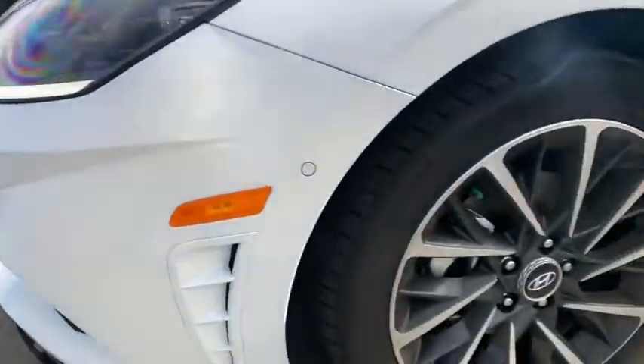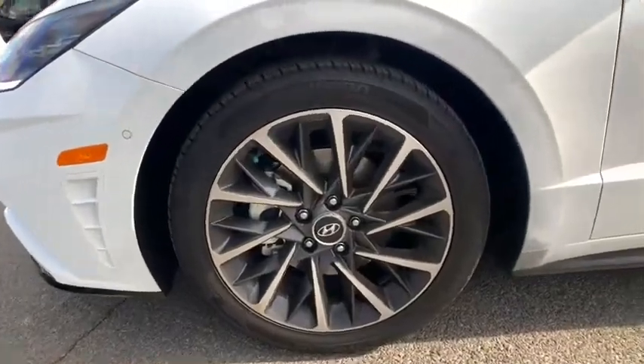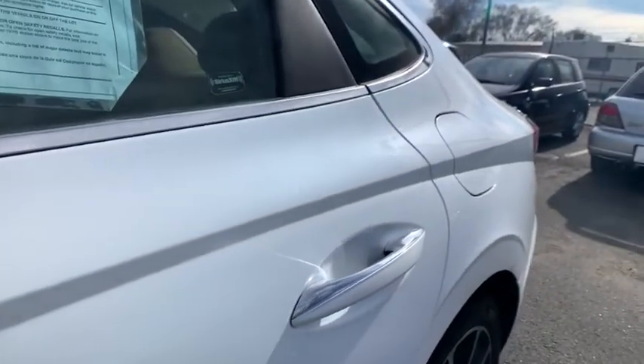Cruise control, auto-off headlights, AM-FM stereo radio, rear defrost, and universal garage door opener. Is love at first sight really possible? Let us know when you stop in.